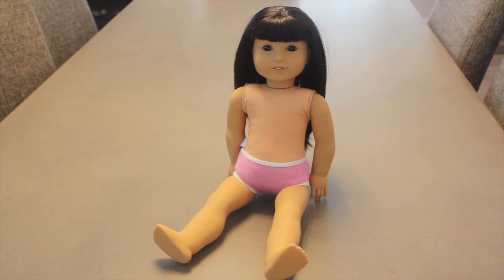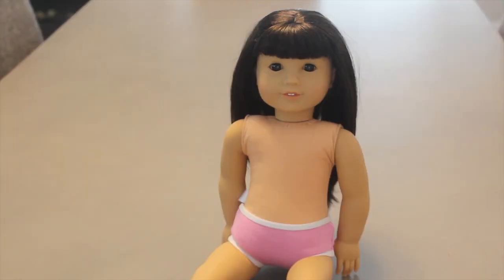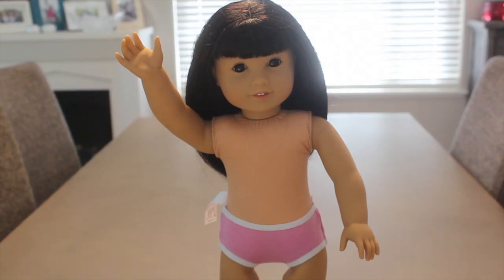Well guys, that's pretty much everything you need to know about sending your doll in for the perma panty body exchange. We really hope you found this video helpful and we definitely recommend sending your doll in. Yes, it does take quite some time, but it's totally worth it and I'm so happy my dolly is perma panty free. Now we just want to say thank you so much for watching — let us know your experience if you sent your doll in for the body exchange and if you were happy with it. Bye, guys! Talk to you in our next video.